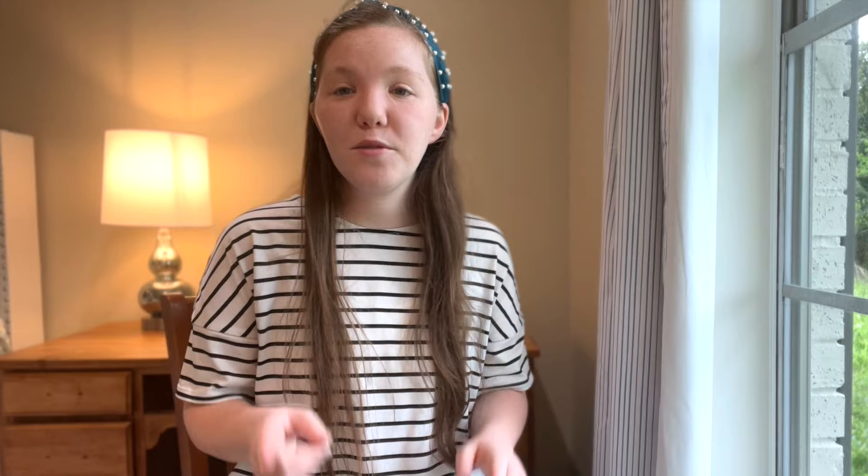That is everything for this haul today. I hope you guys enjoyed — I would love to hear what your favorite piece was down in the comments. Don't forget to like and subscribe. I do homemaking, lifestyle, and modest fashion, so there's a great variety on my channel. I will also be having a modest fashion spring lookbook coming up soon where I'll be styling these pieces, so stay tuned for that. I cannot wait to see you guys again!